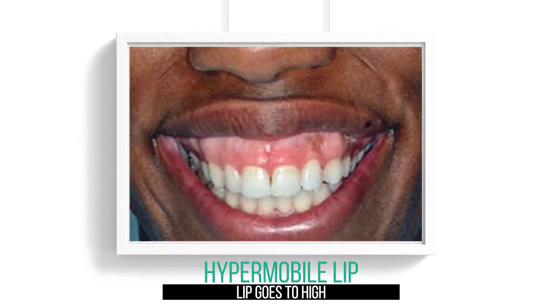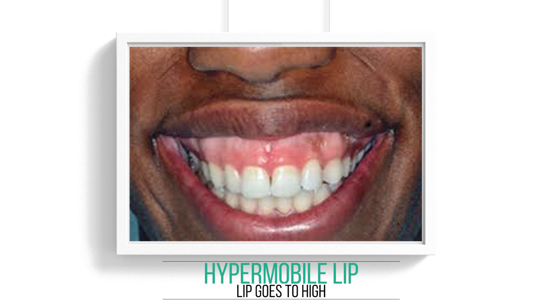The first reason you can have a gummy smile is that your lip moves too much — we call it a hypermobile lip. Your lip goes too high, and the solution for that is one of the harder ones: it either involves using Botox or a surgical procedure to tie down your lip.